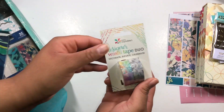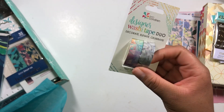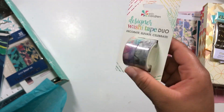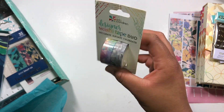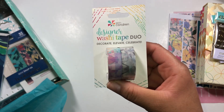Next is this Erin Condren washi tape. I actually already have this washi but it's not a lot — two 16-foot rolls. I've used almost all of my kaleidoscope washi in the colorful, so I went ahead and ordered more because I'm almost done with the other set and I don't want to run out.